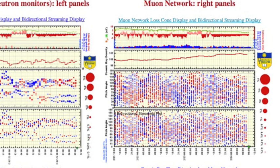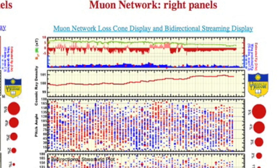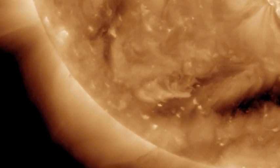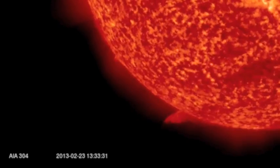The muon network shows cosmic ray density hit 101 and is still near that line. The southeastern filaments, plural, did destabilize yesterday. The second one took a while to uncork but neither is headed for Earth.